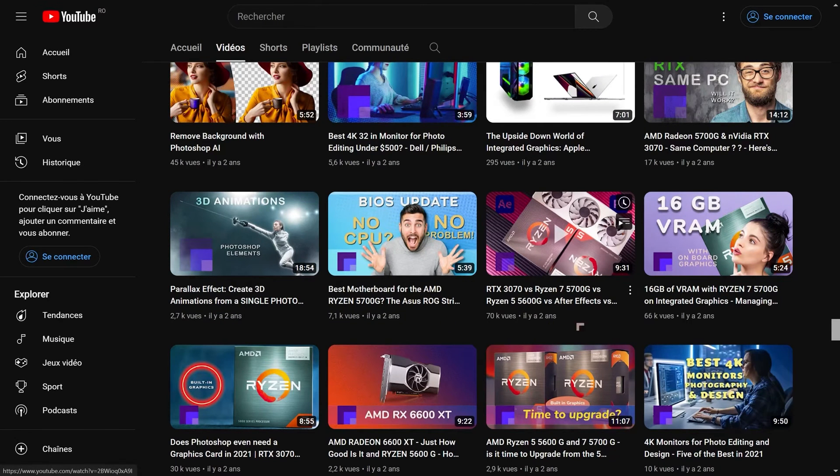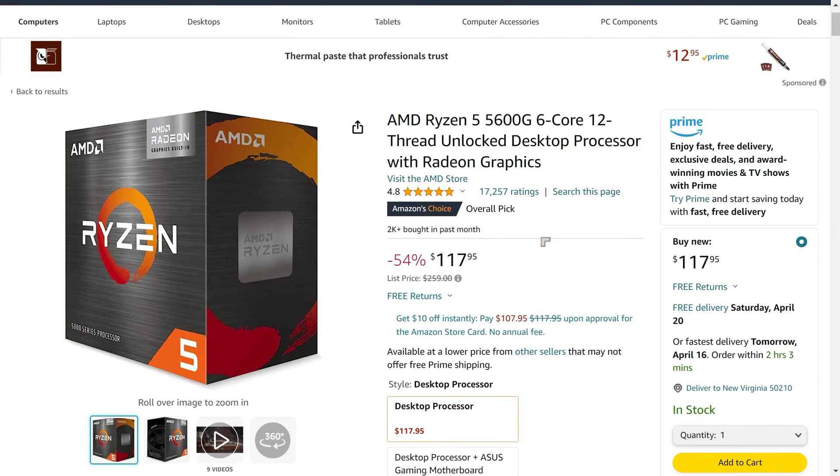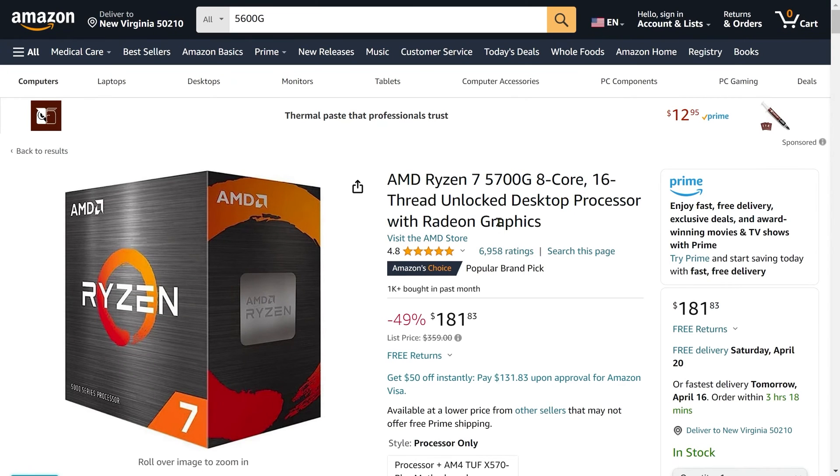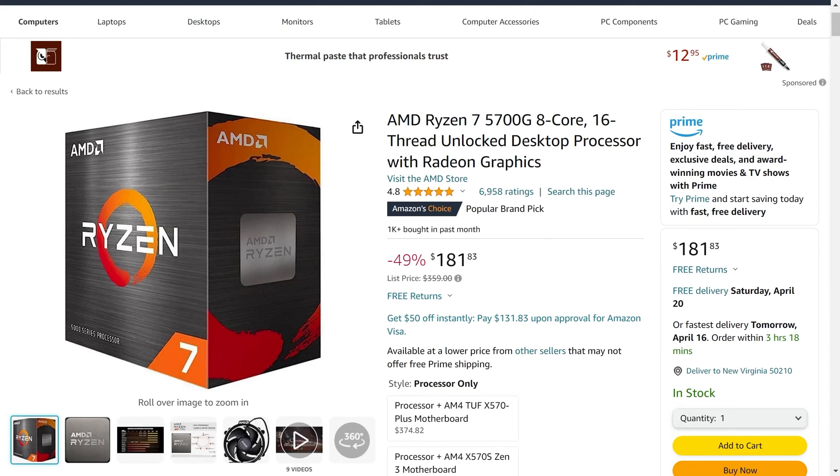If you are going for a Windows machine, I'm going to recommend watching a linked video about 16GB of VRAM and whether Photoshop needs a graphics card. What I'm going to be recommending is the AMD 5600G and the 5700G — chips I recommended about three years ago when they first came out. The prices are now about half what they were, but they will work pretty much just as well with Photoshop. The 5700G is another really powerful combined GPU and CPU. I recommend watching those videos to understand what they're capable of and how to set them up for the best performance.